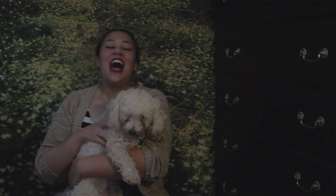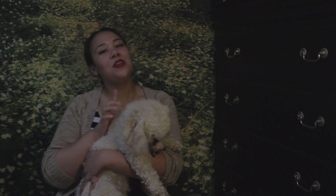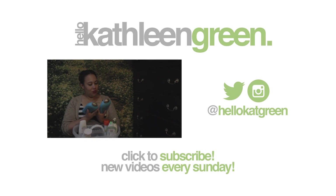I hope you guys enjoyed! Thank you so much for watching. Please like and subscribe to my channel and follow me on Instagram and Twitter at Hello Kat Green. See you next week!